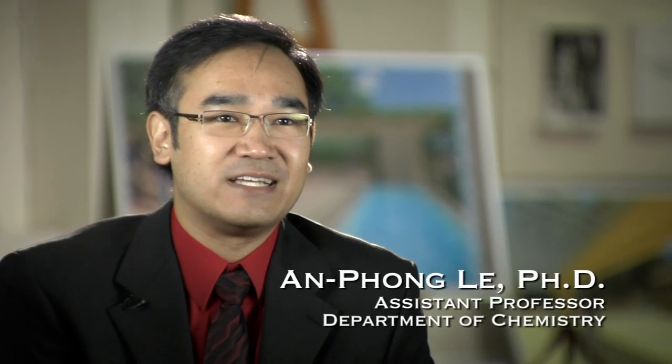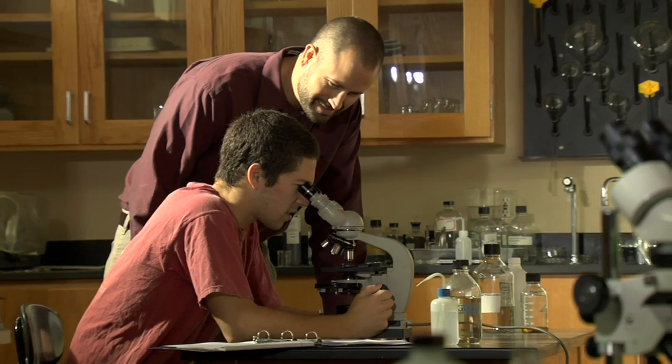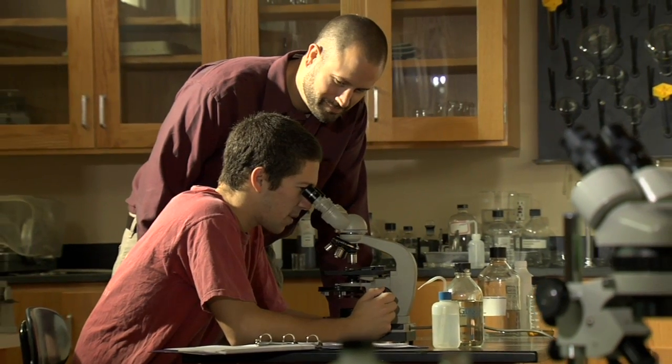The research experience for students is important in that it's how science is actually done. Most graduate programs and medical schools want to see this genuine research project where they go through the entire process of the scientific method.